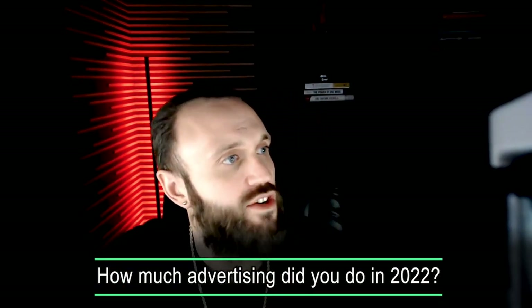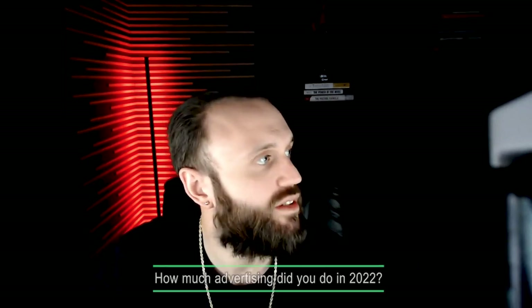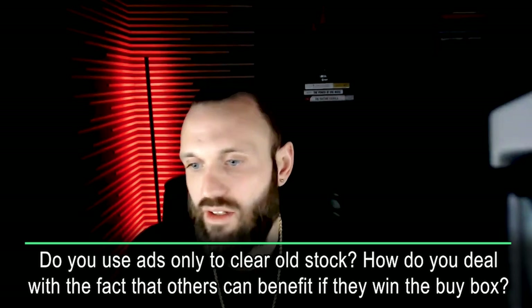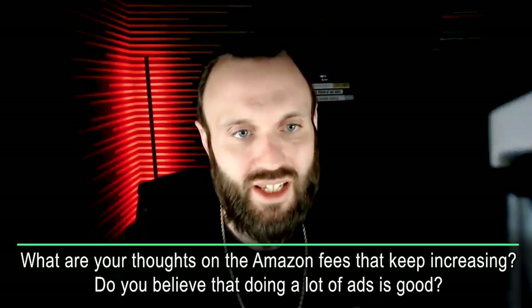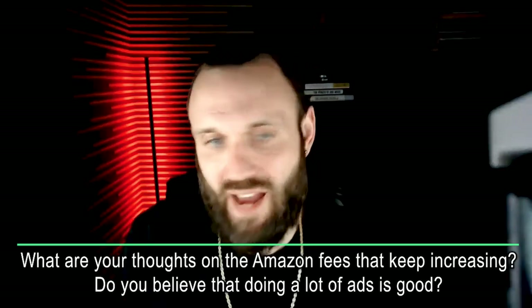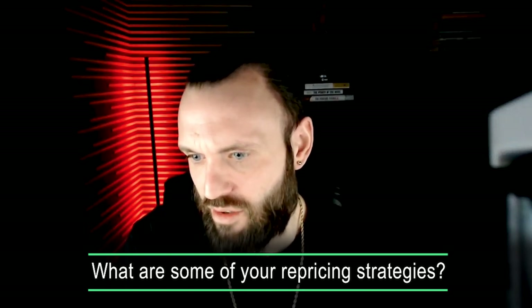How much advertising did you do in 2022? About $140,000 — roughly $12K a month — on $63 million in sales. Do you use ads only to clear old stock, and how do you deal with the fact others could benefit if they win the buy box? Nobody can benefit from your ads — your ads are only shown if you have the buy box. So if you own the buy box, your ads are shown; if you don't, it doesn't matter. We use advertising to increase sales and to move out old stock.